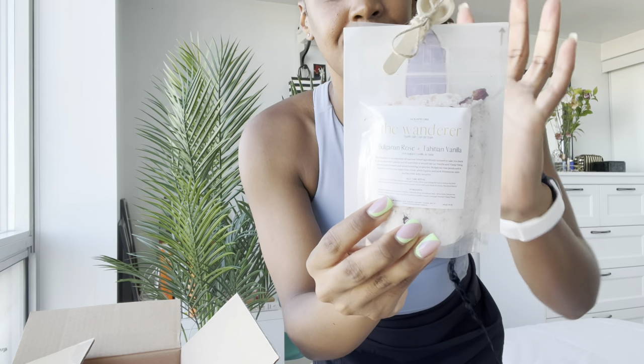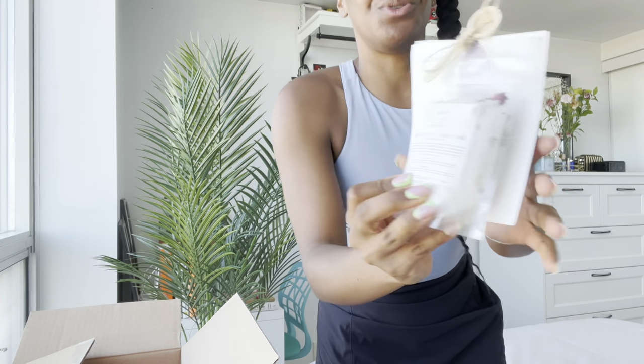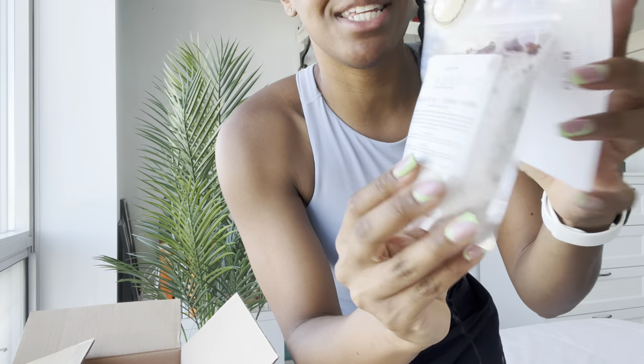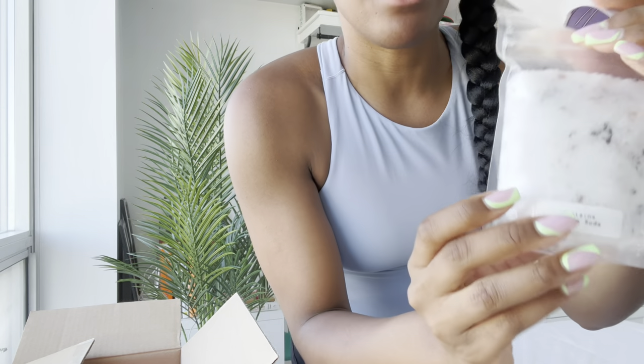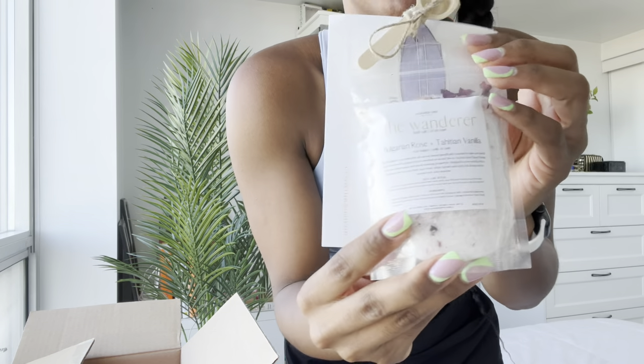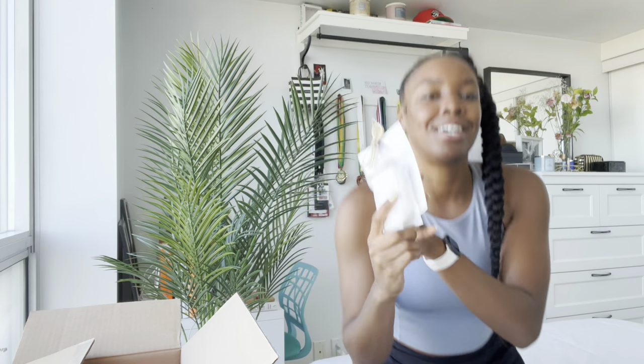Next item — I love this, this is amazing, this is totally me. This is a bath salt by the brand Aligned One Wellness and the name of the salt is called Wonder. It has Bulgarian rose and Tahitian vanilla, so it has these little rose petals in it. It looks like that and it comes with a spoon. I am so excited to use this. Lately I've been taking more baths than usual, so I can't wait to use it.